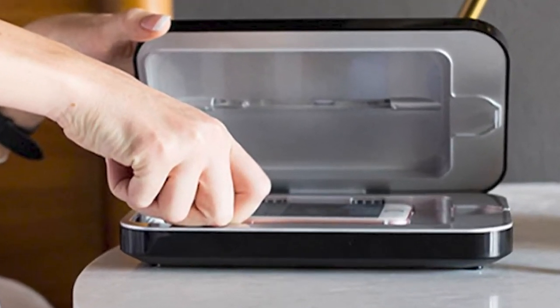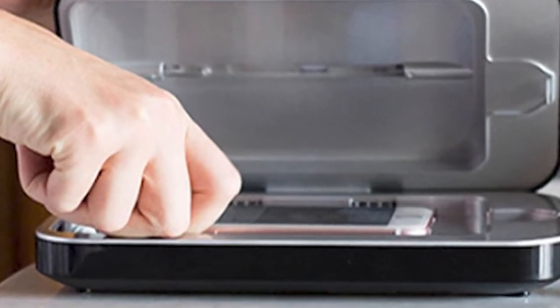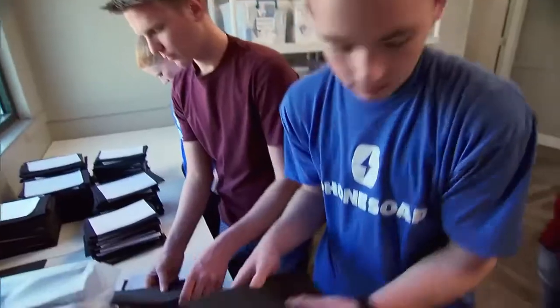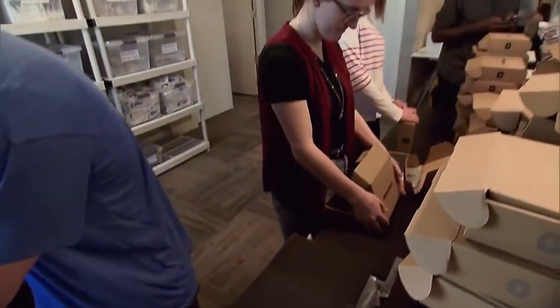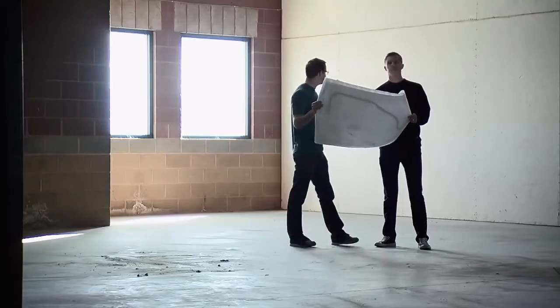Not to worry. If you're writhing at the thought of all those crawlies on your device, check out Phone Soap. This handy device blasts your phone with UVC light, which scrambles the DNA of most bacteria and renders them incapable of reproduction. The company also offers a larger size for tablet owners.